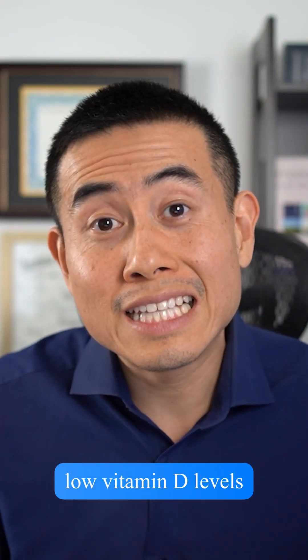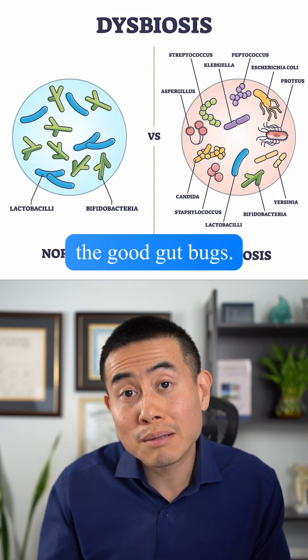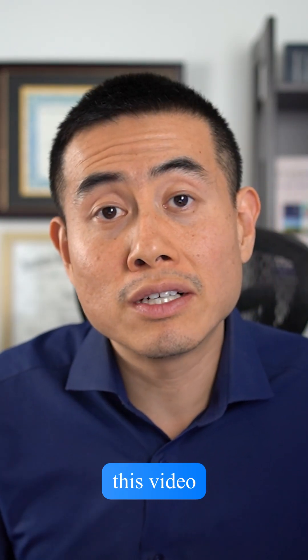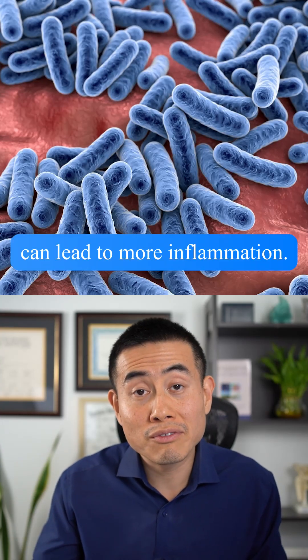When you have low vitamin D levels, it can lead to something called gut dysbiosis, which means that the bad gut bugs are overwhelming the good gut bugs, and there's an imbalance. There are many ways to create gut dysbiosis, but one way we're going to talk about in this video is from a low vitamin D level. And having gut dysbiosis and a leaky gut can lead to more inflammation.